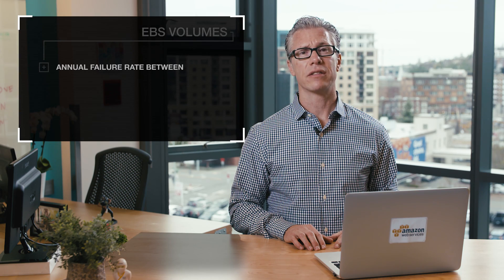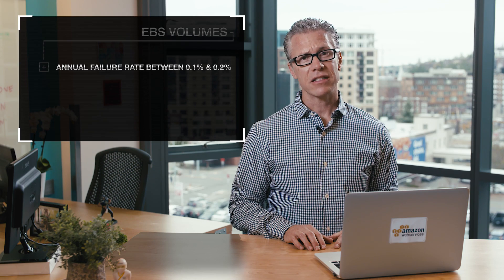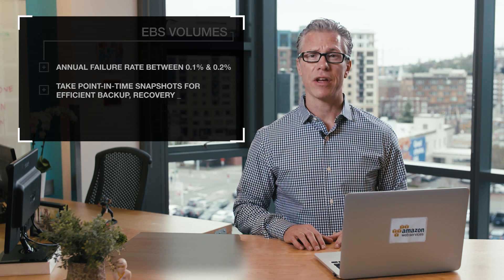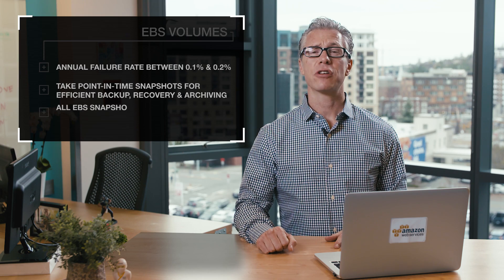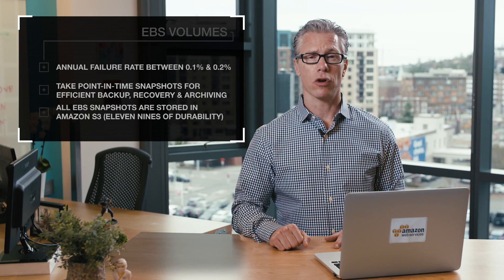EBS volumes have an annual failure rate between 0.1% and 0.2%. Maximize your data protection by taking point-in-time snapshots for efficient backup recovery and archiving, or for creating new EC2 instances. All EBS snapshots are stored in Amazon S3, which has 11 nines of durability.